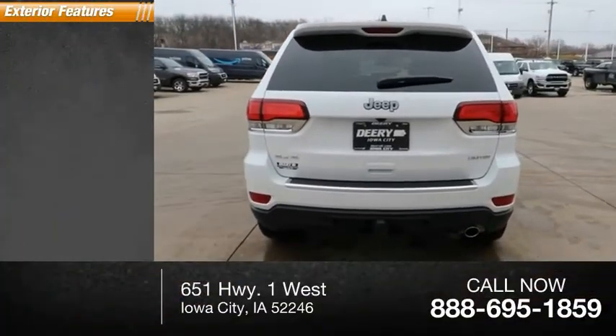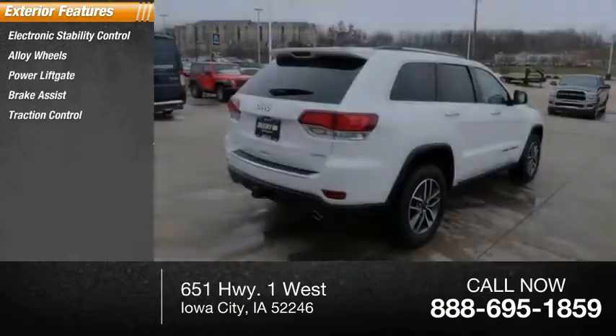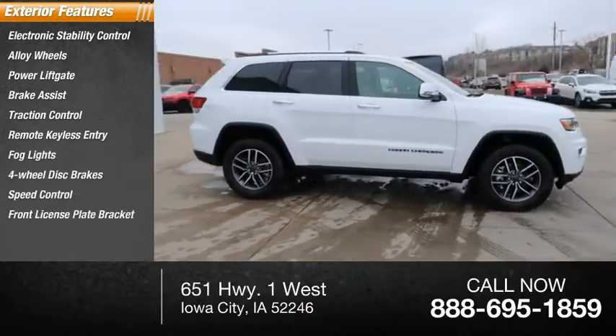Here are some of this vehicle's great options: electronic stability control, alloy wheels, power lift gate, brake assist, traction control, remote keyless entry, fog lights, four-wheel disc brakes, speed control, front license plate bracket.